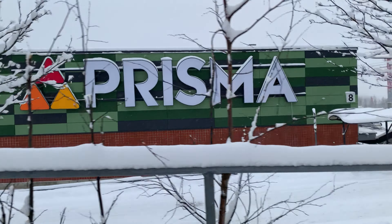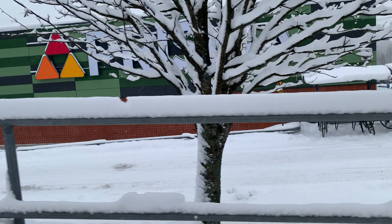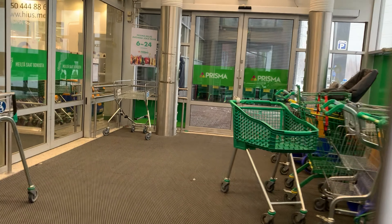Today in this video we are going to talk about the second supermarket here, Prisma. As I mentioned in the previous video, it's more expensive than Lidl, but less expensive than Co-Market. So let's put on a mask and go to Prisma.